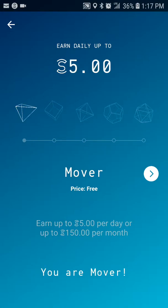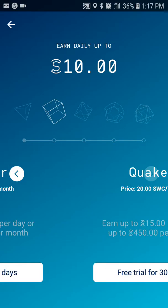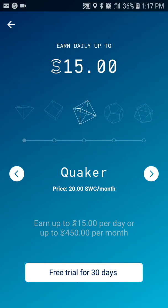Everybody starts out as a Mover. You can get almost 150 coins per month as your maximum, and there's no charge for that — it's free. Then you can move up to the Shaker level, which costs 4.75 sweatcoins per month. So it's not taking money from you, it's taking coins that you've earned — once a month — but you're able to earn up to 300 coins a month. Then you can go to Quicker and it just goes on up from there.